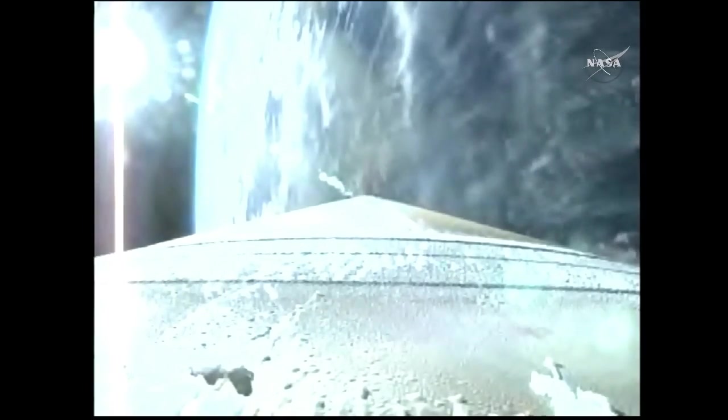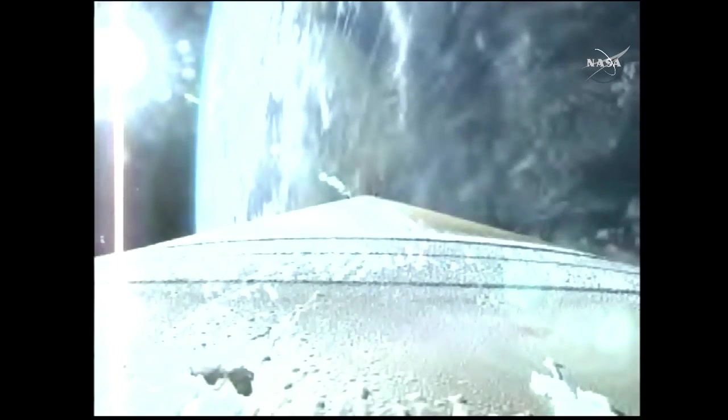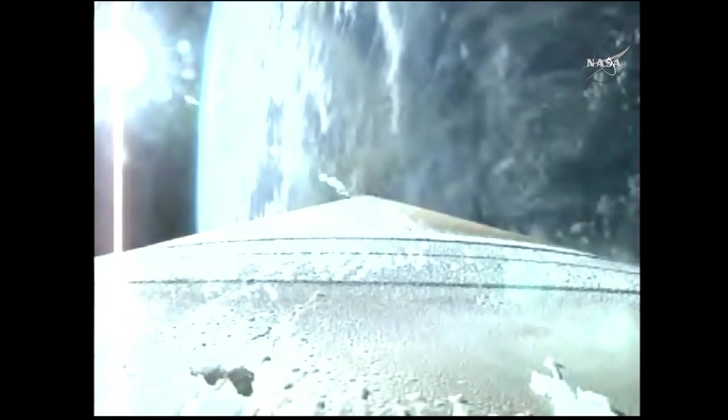The RCS pyro valve has been fired. That system is now pressurizing the flight levels. Signatures look good. Current altitude is 28 miles, downrange distance 38 miles. Current velocity 4,285 miles per hour. Coming up on our 3.5 G throttle segment. Three minutes into flight. The booster has begun to throttle — 3.5 Gs.